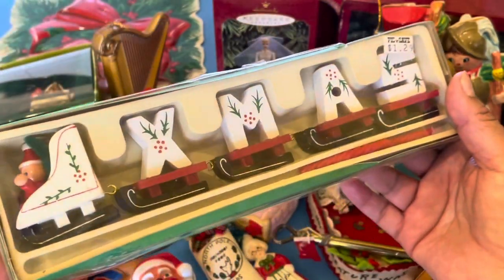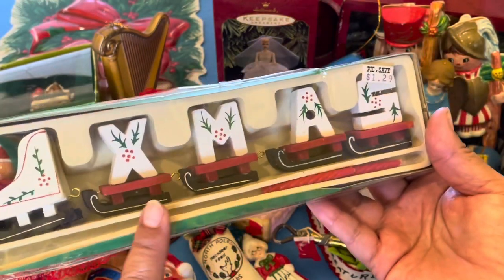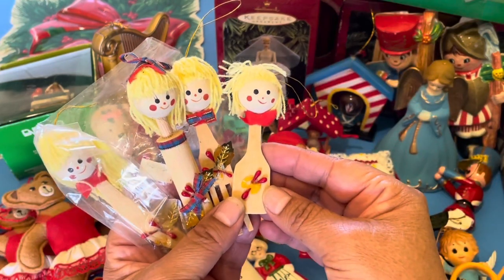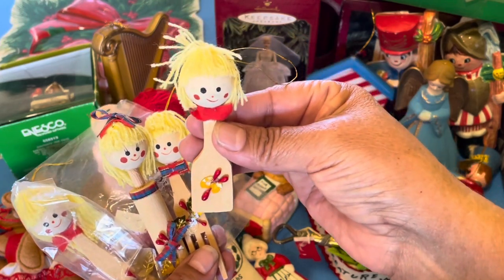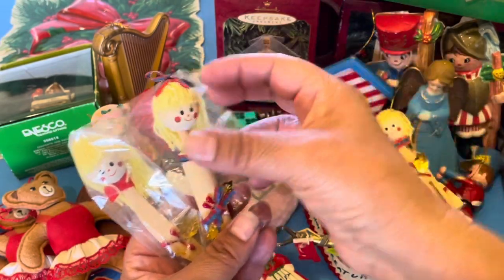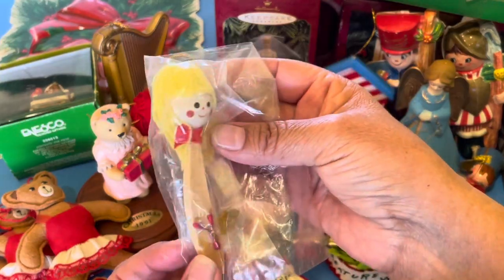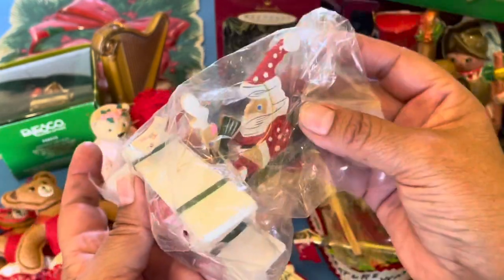We're almost done with the Christmas bag. Look at this right here — all the little sleds and it looks like a little Santa driver. It says X-mas Christmas. Then I found this set of four Christmas utensils — so cute. We have the spatula, a fork, the rolling pin, and this one that looks like a knife. I also have an airplane here that's broken, but I know I can glue it back together — it's in the original package.